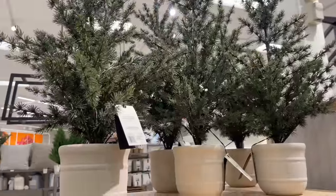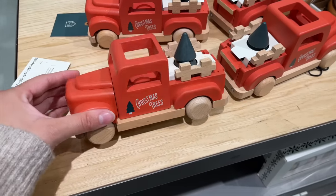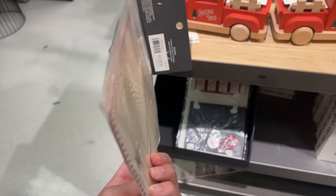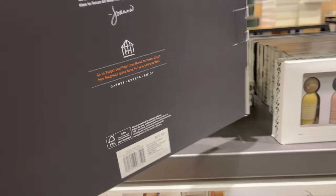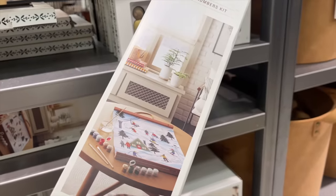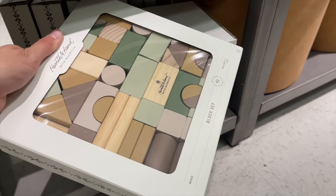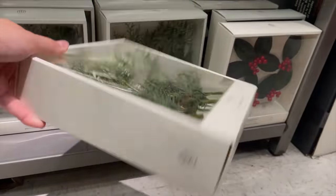I saw the larger version of the Christmas trees from earlier — the largest size is $39.99. Moving on to toys: they had a cute red truck (likely from last year) for $14.99, a ring stacker for $12.99, a letters-to-Santa kit, an alphabet puzzle for $19.99, a figurine set for $12.99, a paint kit for $24.99, a train station play set for $19.99, and building blocks for $29.99 — so many beautiful gift options for kids.